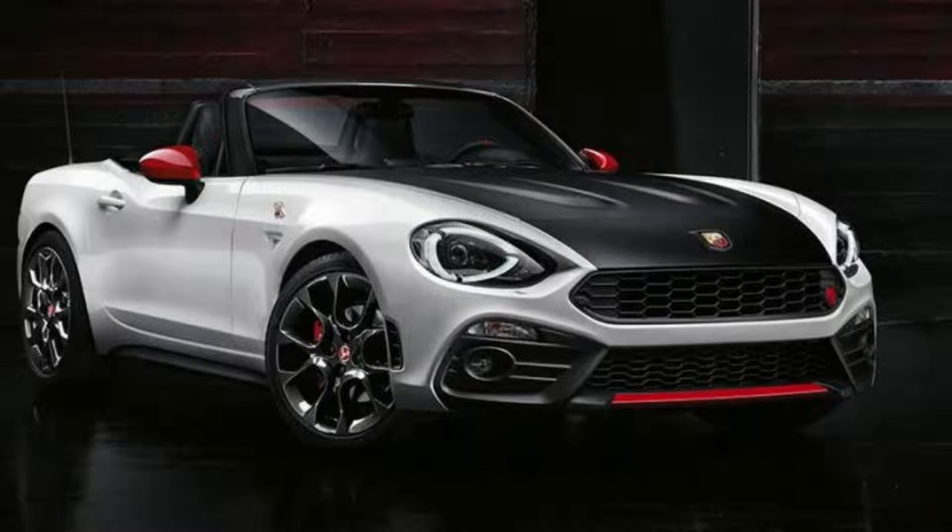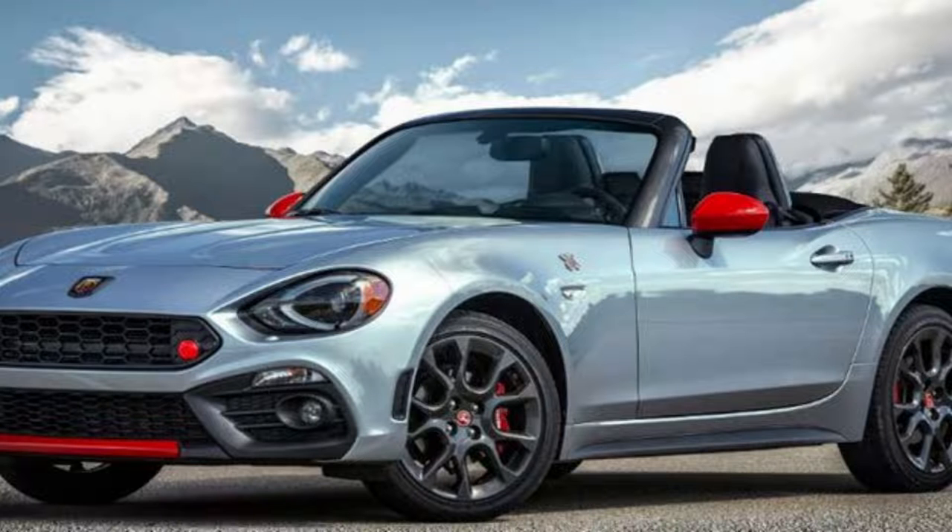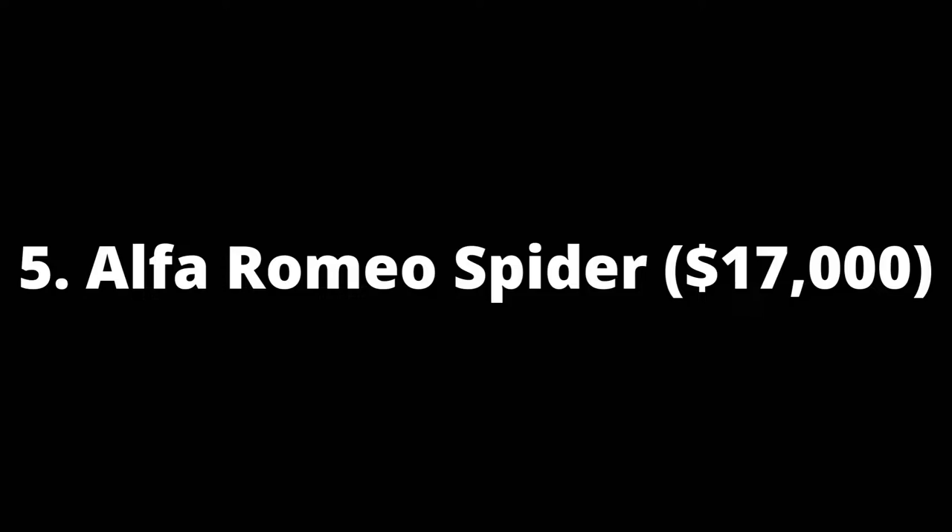The catalytic converter dropped power down another 8 horsepower, but it still offered plenty while keeping emissions low, making it a solid performer without sacrificing too much performance.